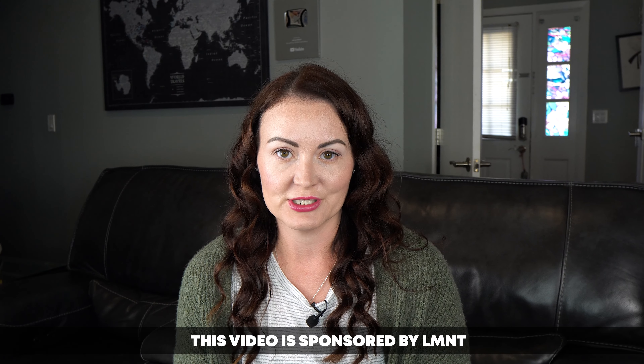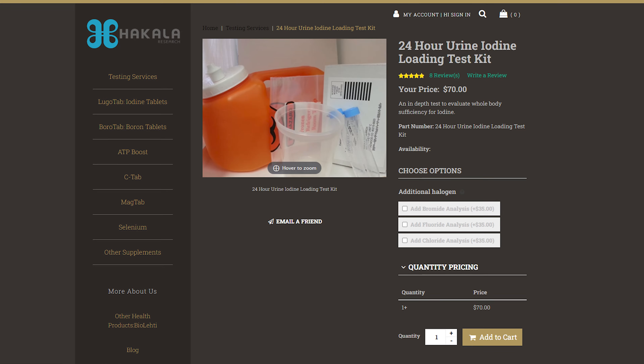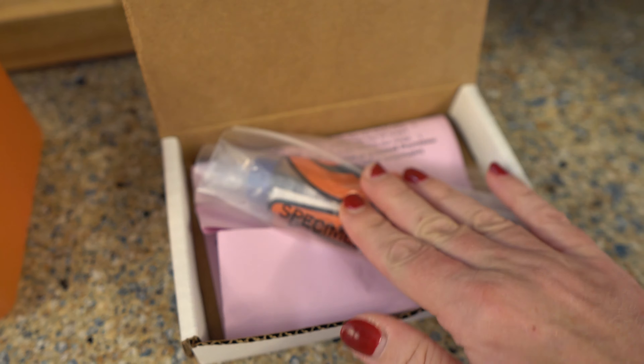How can you tell if you're iodine deficient? One of the best ways is to do a 24-hour iodine loading test. In today's video I'm going to show you exactly where you can order one, the process of doing the test itself, and I'm going to share my results with you.